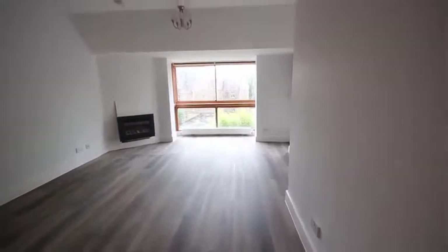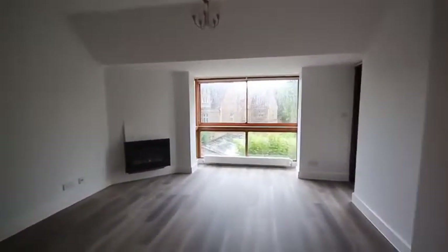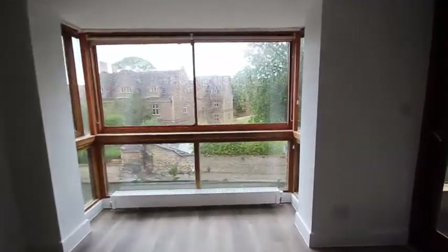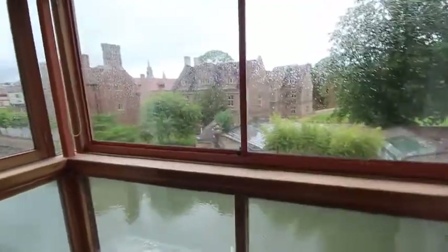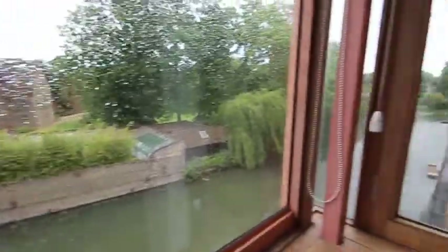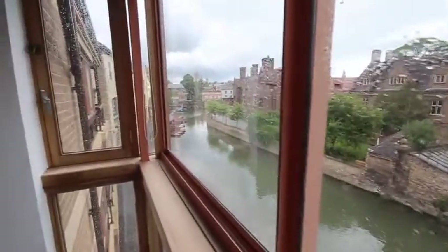The reception room is a good size. It's got new laminate wood effect floor and there is a flame gas effect fire. We're going through to the front bay window, which is amazing because it's overlooking Magdalen College and has views all along the River Cam. In this direction you've got Magdalen Bridge.